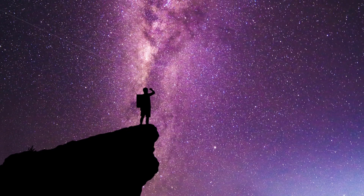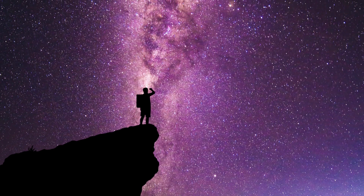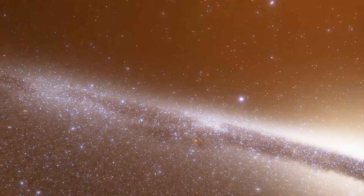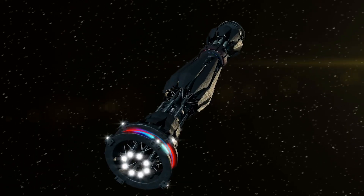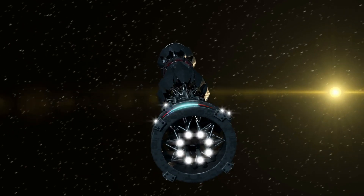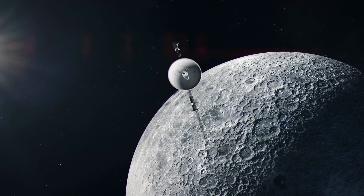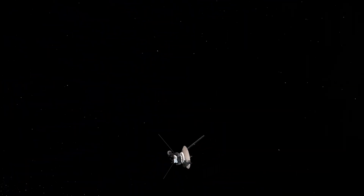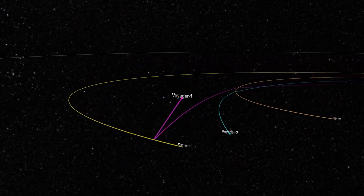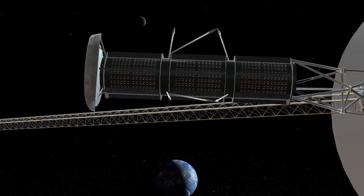Have you ever gazed up at the night sky, wondering what lies beyond our vast universe? The vastness of the cosmos has fascinated humans for centuries, leading scientists to develop incredible technology to uncover its mysteries. Our understanding of the vastness of space has been greatly enhanced by the use of space probes. Voyager 1, which has traveled beyond the Milky Way, is one such probe that has provided vital information and helped advance our knowledge of the universe.